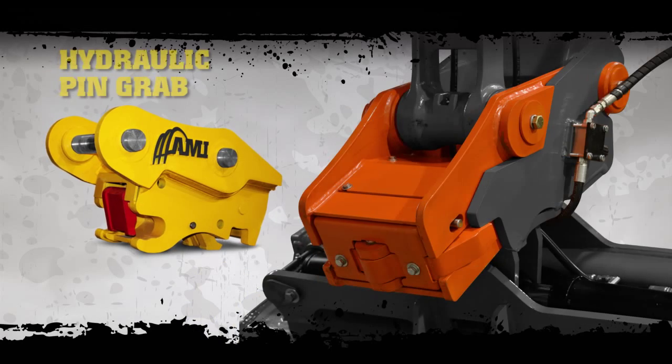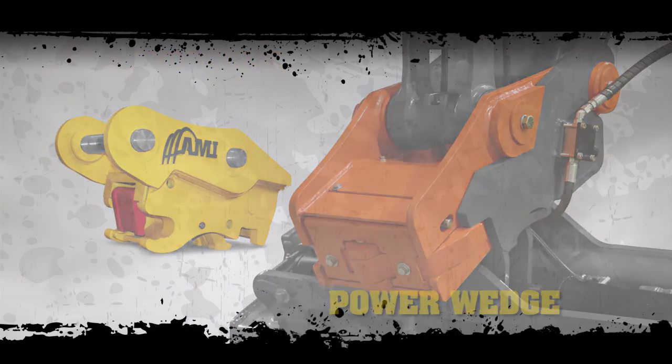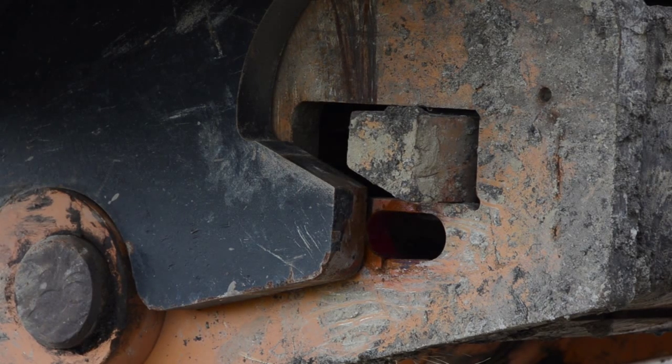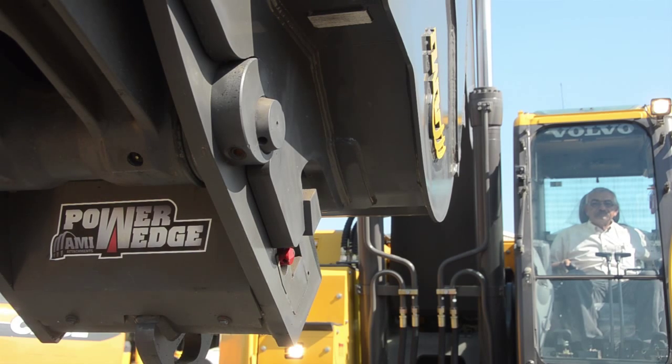Safety and productivity connect with AMI Attachments hydraulic pin grab and power wedge couplers. AMI is the only brand featuring the most advanced safety lock that mechanically auto-locks, opens hydraulically, and is visible from the cab, even on the power wedge.